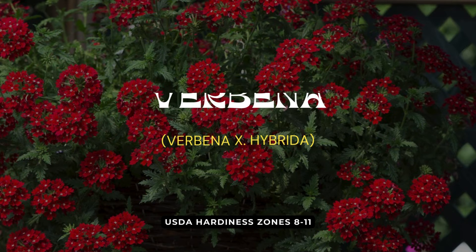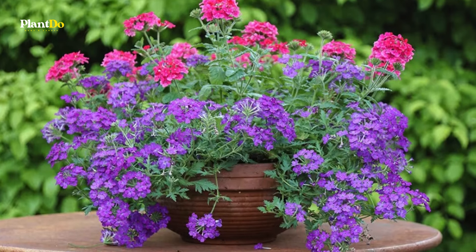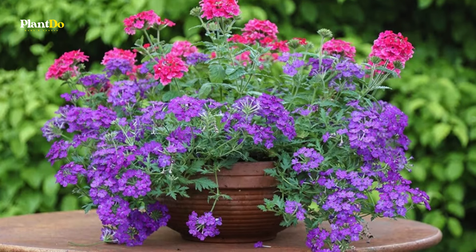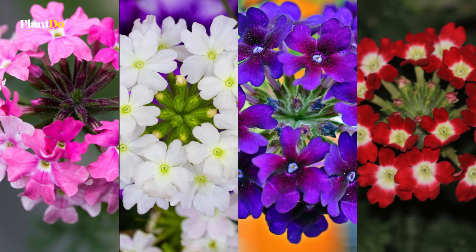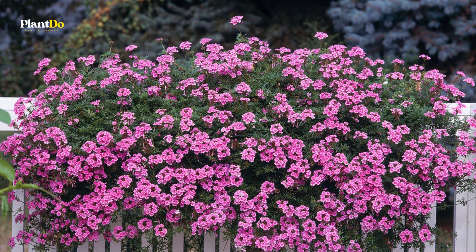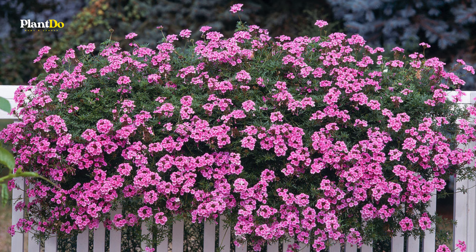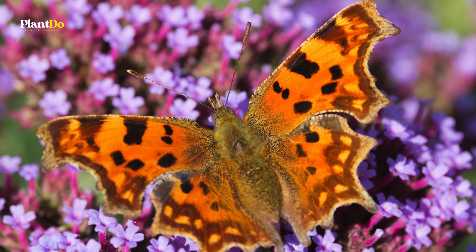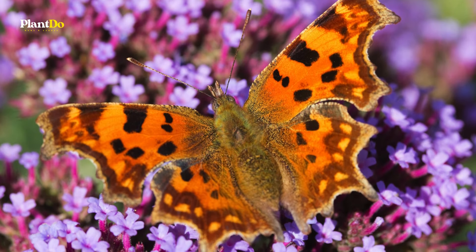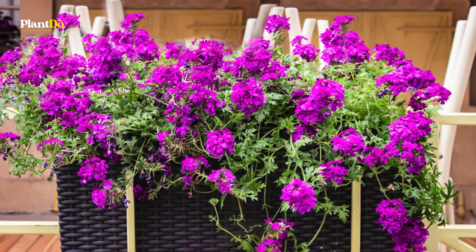Next up at number 12 is verbena. This versatile plant grows to about 6 to 18 inches tall and is available in a stunning array of colors including pink, red, purple, white, and even bicolors. Perfect for hanging baskets, verbena thrives in full sun and prefers well-draining soil. Allow the soil to dry out slightly between waterings. Verbena flowers are a magnet for insect pollinators and are easy to grow, making them a must-have for your sun-loving hanging basket collection.